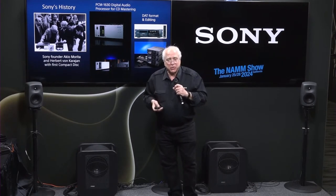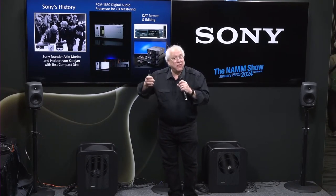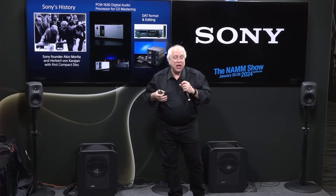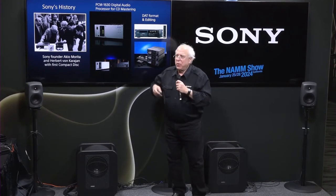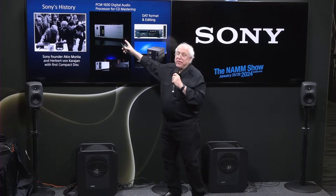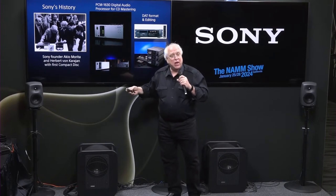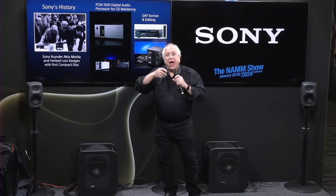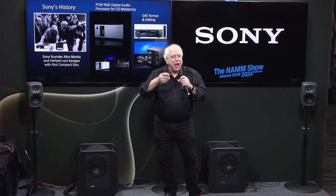One of the things really required from a technical point of view to make digital audio was a way to go from the analog world we live in into the digital audio world. So you needed an A-to-D, or analog-to-digital, converter. We started making these converters. We originally had something called a PCM 1600, then a 1610, and then the final version, the PCM 1630. That is not only an A-to-D converter but also a D-to-A converter, because once you've captured your bits, you need to be able to play them back and make sound again.